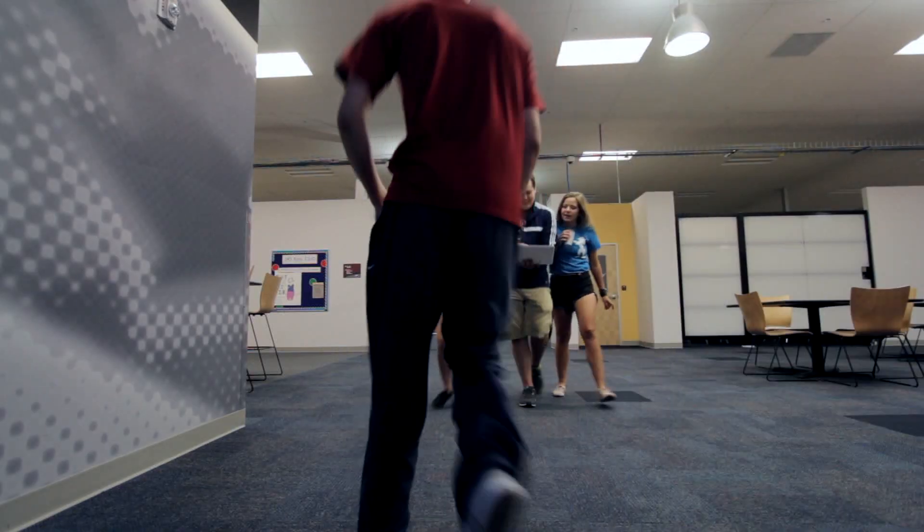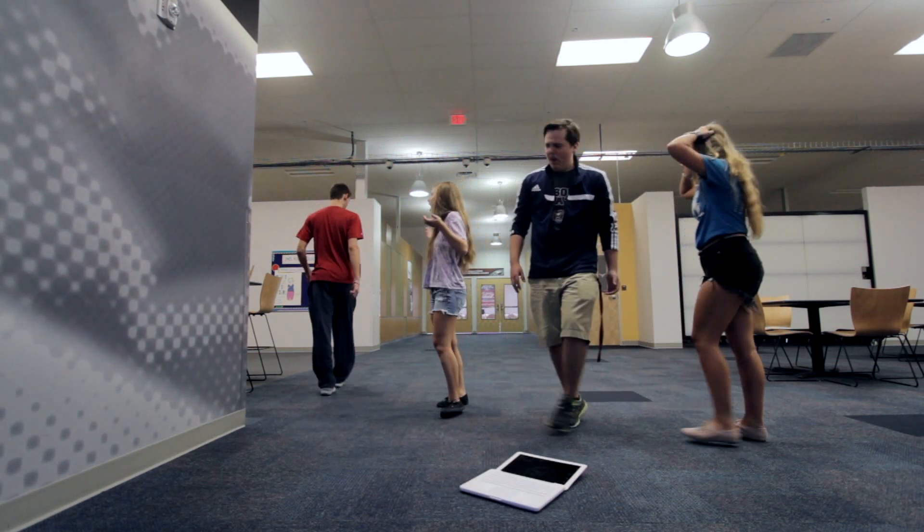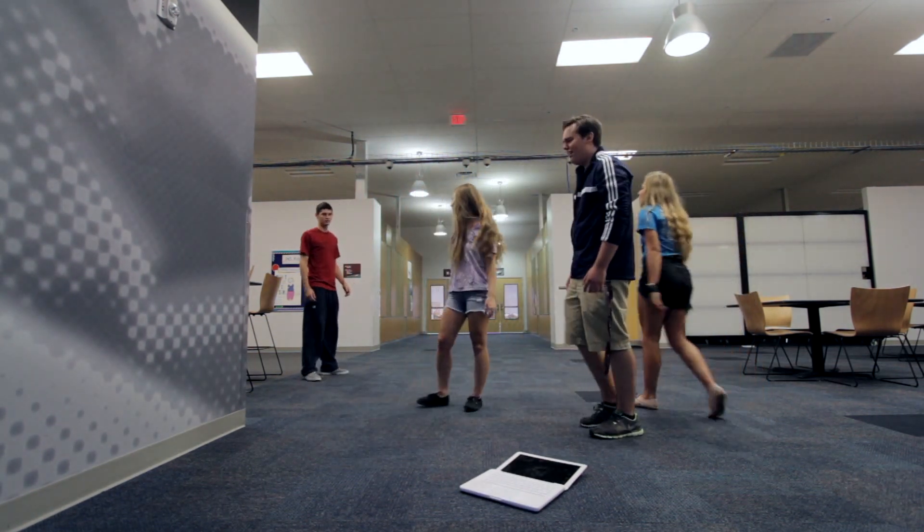Watching video while walking down a crowded hallway is never a good idea. Most of you can't do two things at once, and that's not a dare.